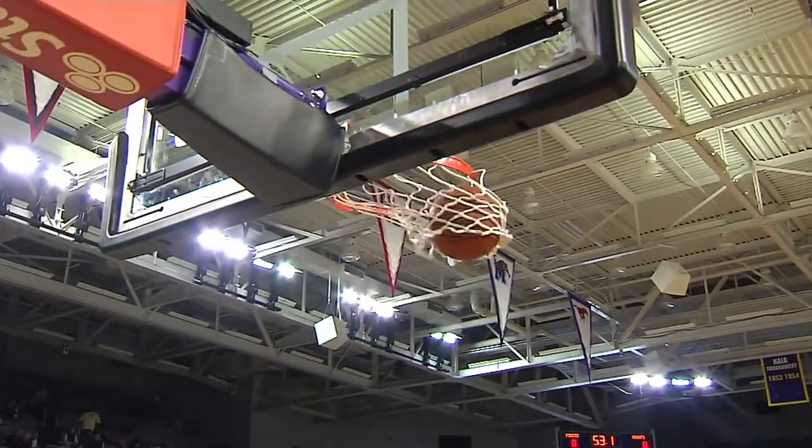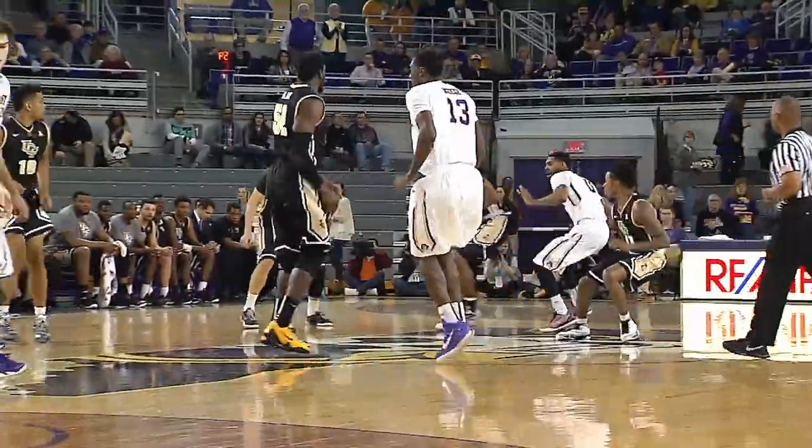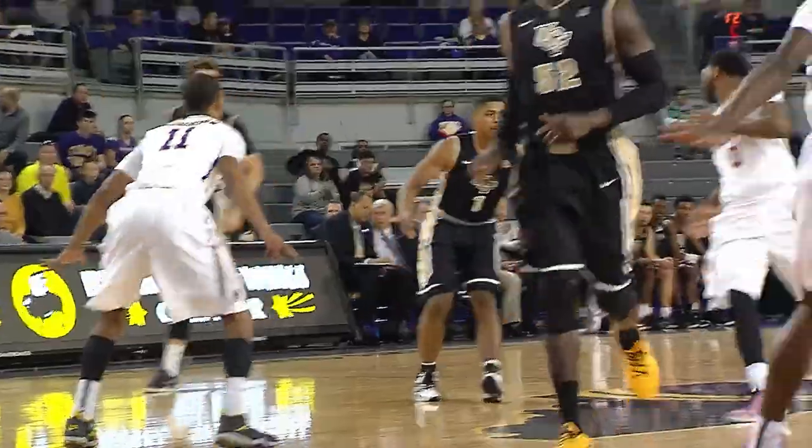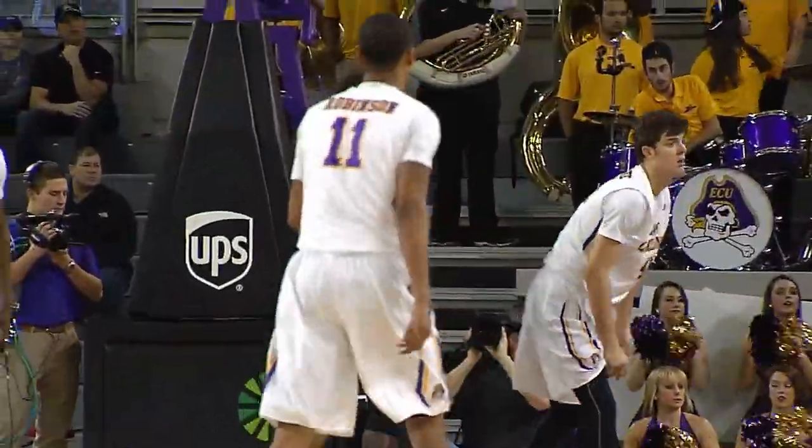Tonight the UCF Knights and the Pirates of East Carolina square off for the 21st time. The tip is controlled by UCF. BJ Taylor brings it into the frontcourt, goes in on Dylan Carell, he traveled, shot blocked by Steph Blair, and it goes out of bounds.